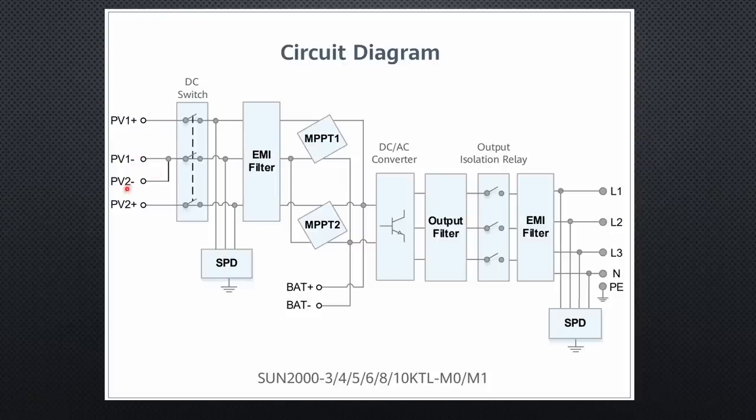The inverter has two inputs and two MPP trackers. The eastern panel will get more sun in the morning and the western panels more in the evening, which is why the maximum point will be different for each string. The panels in one string will behave very similarly. We will create two strings and attach them to the two MPP trackers. Also after the trackers, we still have DC, which is why a battery can be connected here.